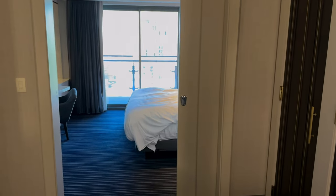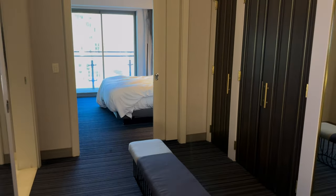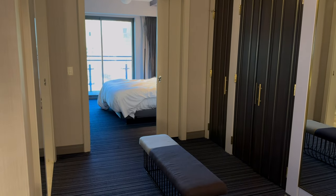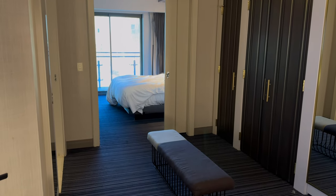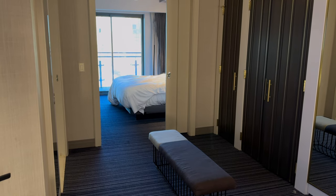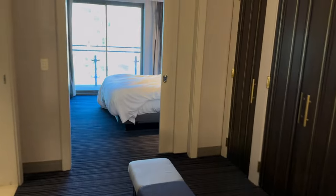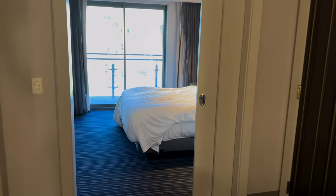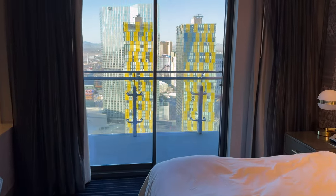Anyway, I hope you've enjoyed this video. If it's helped you, please give it a like, comment below, or any questions you have about your stay here if it's upcoming, or about this room type. This is the only room type we've stayed at Cosmo, so if you have questions on other rooms, probably not the best place to ask. But look on our channel — we've got lots of Vegas room reviews and room tours. Until next time, happy travelling, and we'll see you then. Bye for now.